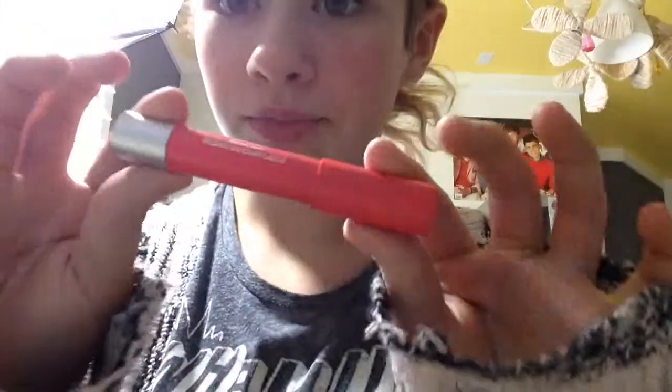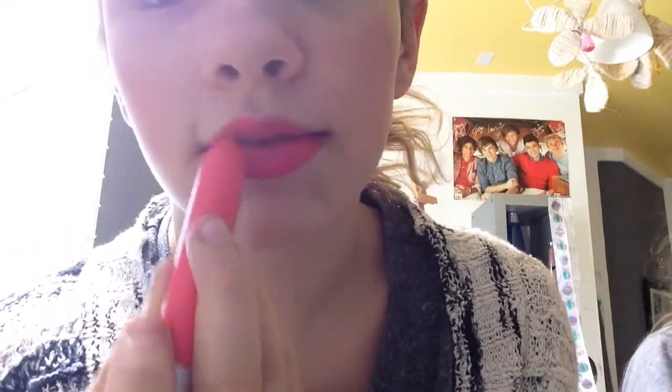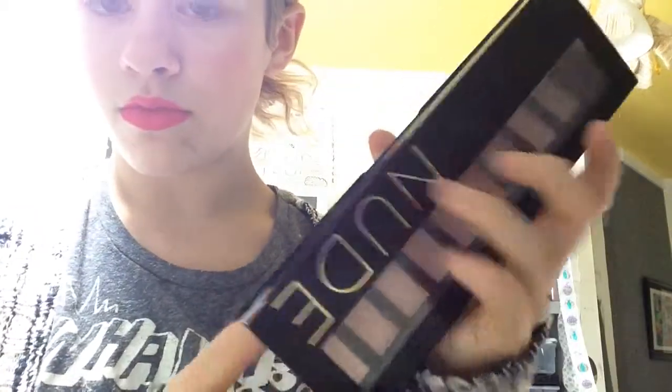I hope you guys enjoyed that little singing part. Now I'm taking this MAC blush and just applying that to my cheeks. It was a little bit too pigmented, so I toned it down later. Then I'm going to be using this matte lip balm by Revlon and just putting that everywhere.